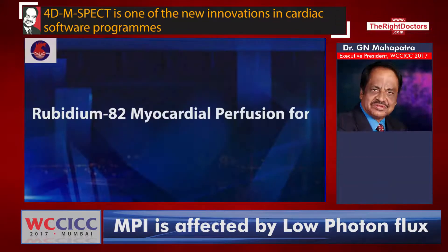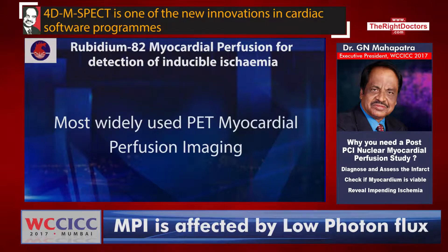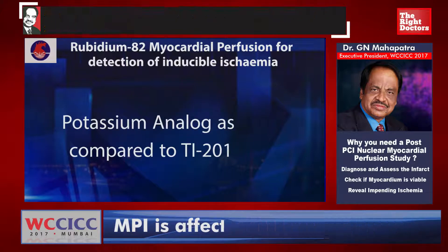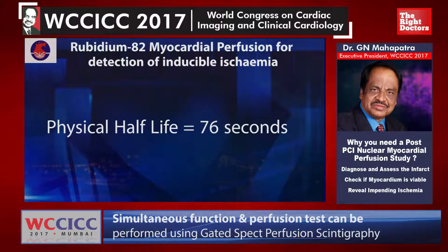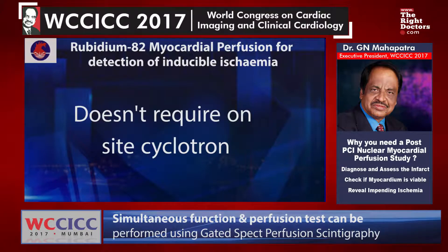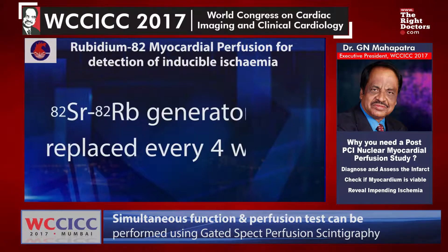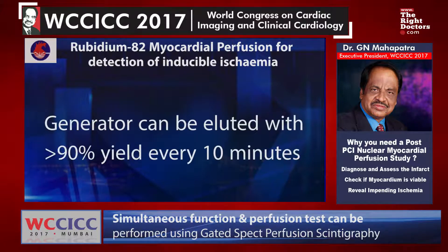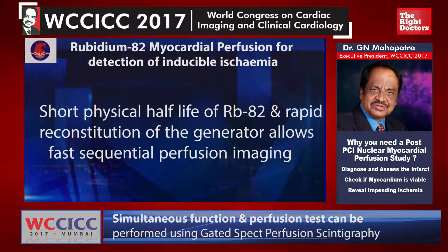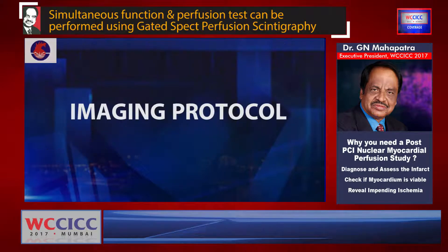Then comes Rubidium-82 myocardial perfusion imaging for detection of inducible ischemia — the most widely used PET myocardial perfusion imaging agent. It is a generator-produced potassium analog, with a physical half-life of 76 seconds. Compared to Thallium, it does not require an on-site cyclotron. The parent radionuclide is Strontium-82, with a physical half-life of 26 days. The generator can be eluted with more than 90% yield every 10 minutes. The short physical half-life and rapid generator replenishment allow fast sequential perfusion imaging, and Rubidium-82 imaging yields excellent image quality with current PET technology.